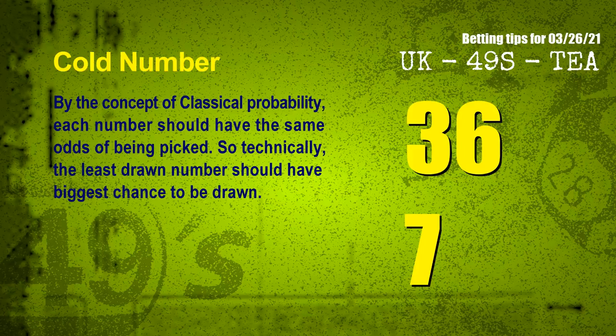In the end of this video, we have two more tips for you: cold numbers and overdue numbers. By the concept of classical probability, each number should have the same odds of being picked. So technically, the least drawn number should have the biggest chance to be drawn. We count thousands of results before to find out the coldest two numbers for next draw.